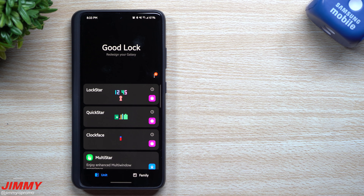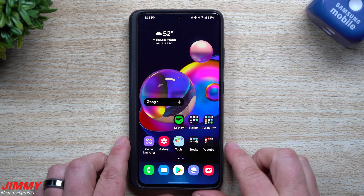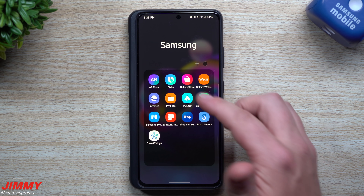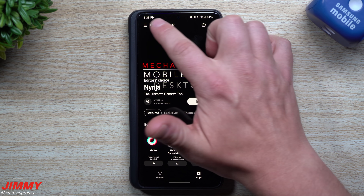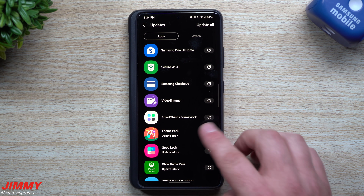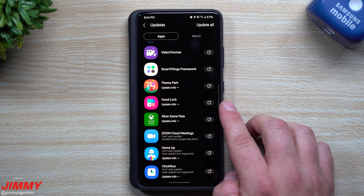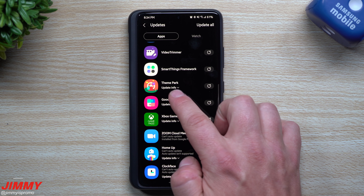First, head over to the Galaxy Store — it's inside your Samsung folder. Go into the Galaxy Store, head up to the left-hand side and tap Updates. You can see GoodLock-related applications like Theme Park, GoodLock itself, Home Up, and Clock Face all listed there.